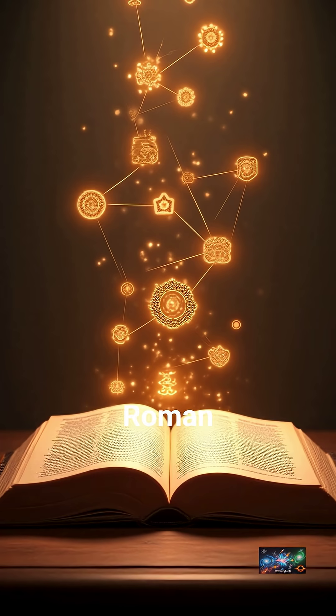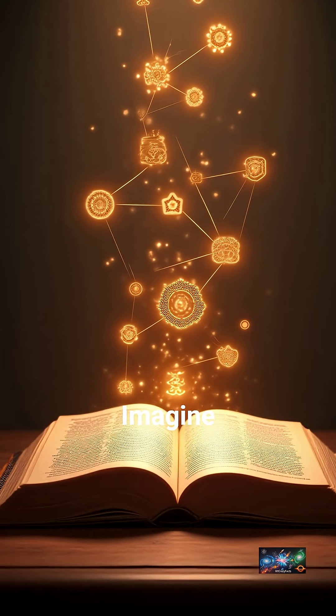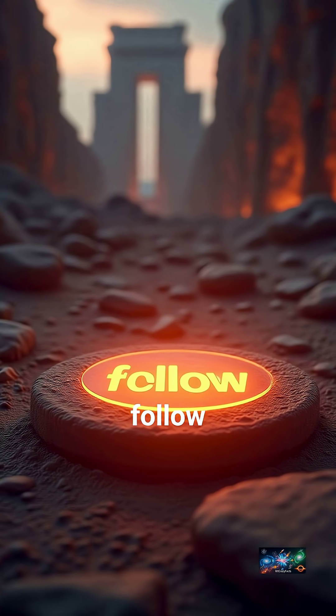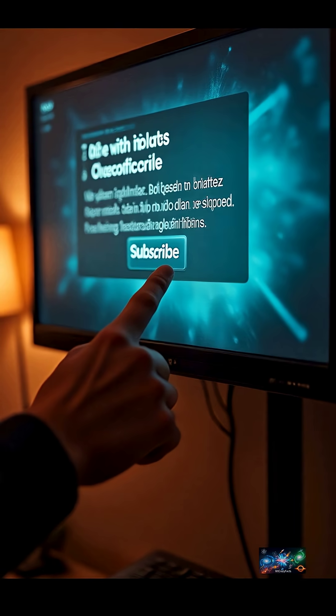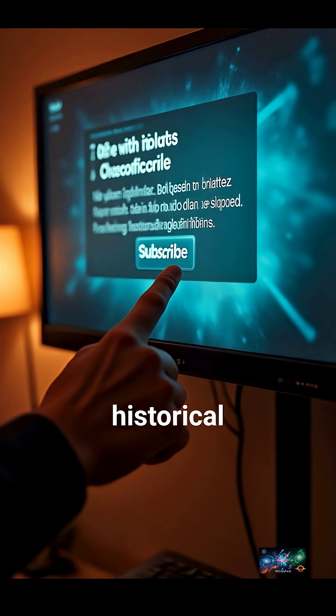Mind blown by Roman ingenuity? Imagine what else ancient civilizations knew. Hit that follow button for more ancient secrets that inspire us today. Thanks for watching — subscribe for more historical facts.